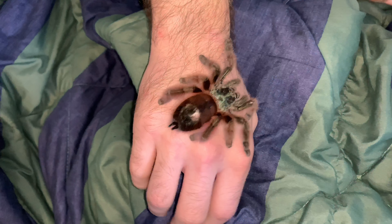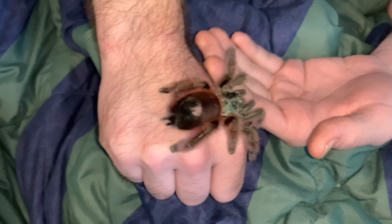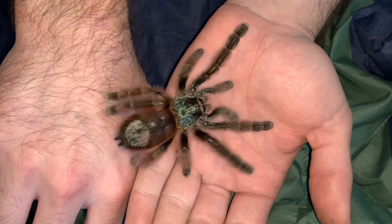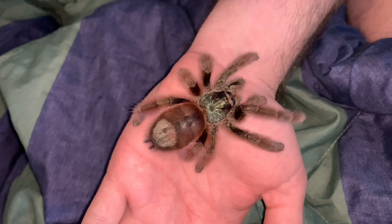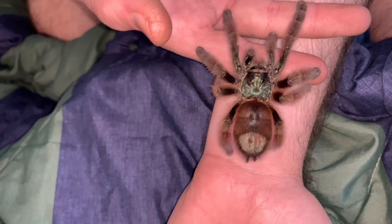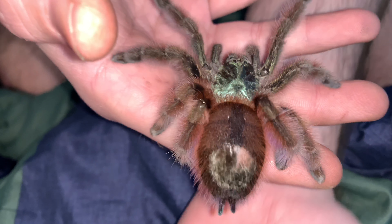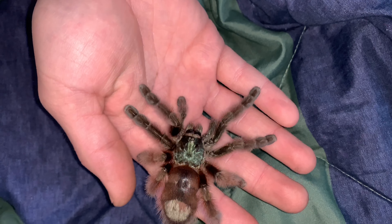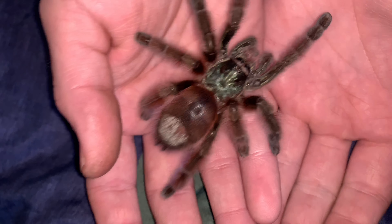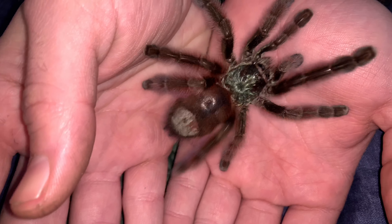Alright guys, so today I received what is one of the most gorgeous tarantulas on my list that I've always wanted. I have had one before but only as a sling — I was being greedy and wanted one that's already an adult or at least showing adult colors, like this pretty lady: the Caribena versicolor.